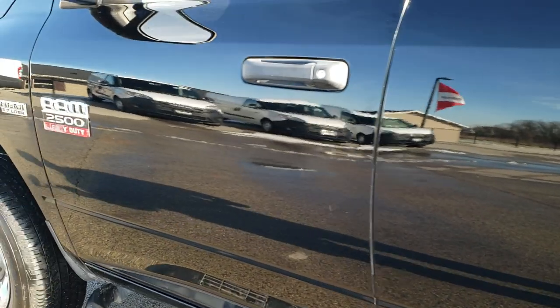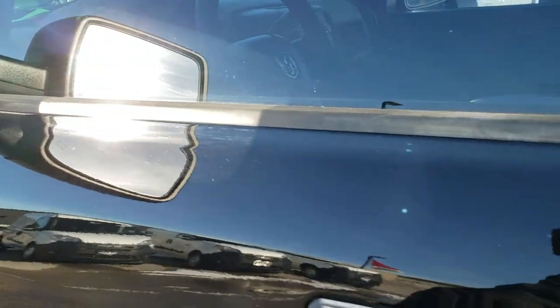Down the rest of the side it's pretty nice and clean. It has heated mirrors and power mirrors.